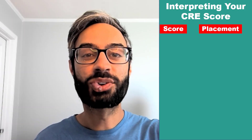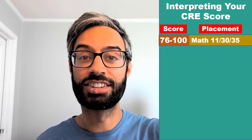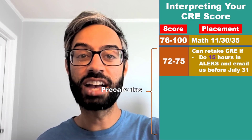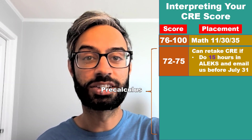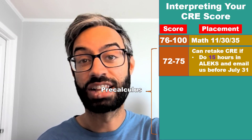How do you interpret your score on the CRE? If you get a 76 or higher, you place into first quarter calculus, which is Math 11, 30, or 35. If you score below that, you place into pre-calculus. But if you score between a 72 and 75, you can have a CRE retake — to do that, you'll need to complete 15 hours of prep work in ALEKS and email us by July 31st.